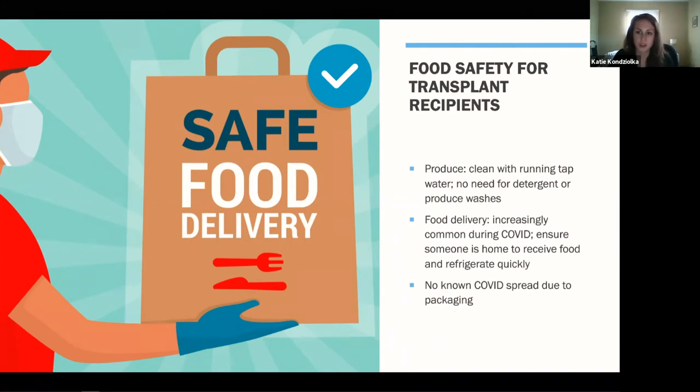Food delivery is increasingly common now with COVID. Each service is different — are they doing several orders at once and yours is sitting in a car for a while, or delivering it right away? Try to be home waiting for the order if possible, and ask about a delivery window. On the good news side, there is no known COVID spread due to packaging — it's been determined that it cannot spread through packaging, so you don't need to wipe off or disinfect packages.